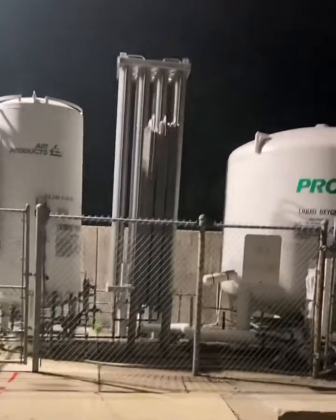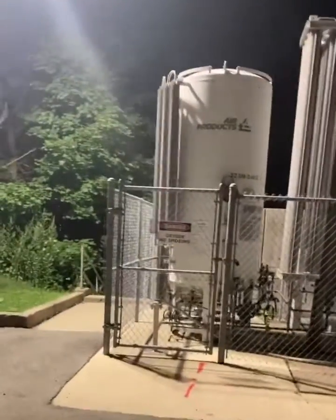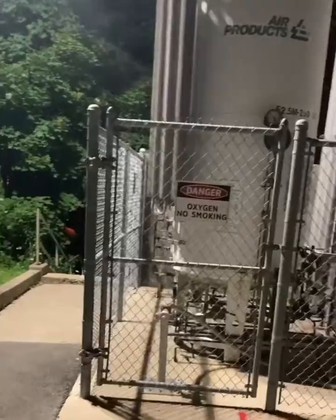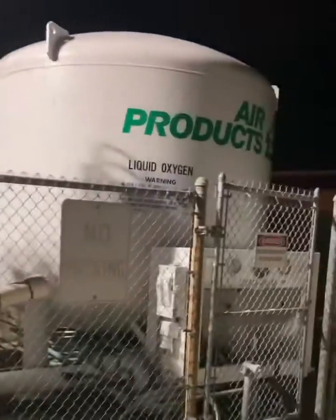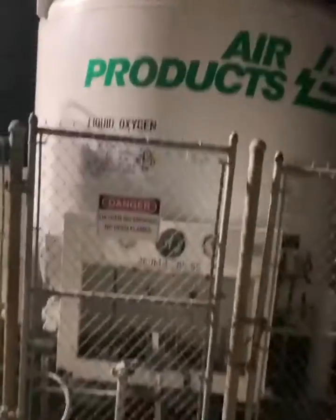What's up respiratory world — you ever wonder where the oxygen comes from that powers the flow meters in the hospital? Well, sometimes you may see some big tanks behind the hospital. These are some of the biggest tanks I've seen, and these are actually liquid oxygen. This liquid oxygen is run through the pipes and converted into gas.